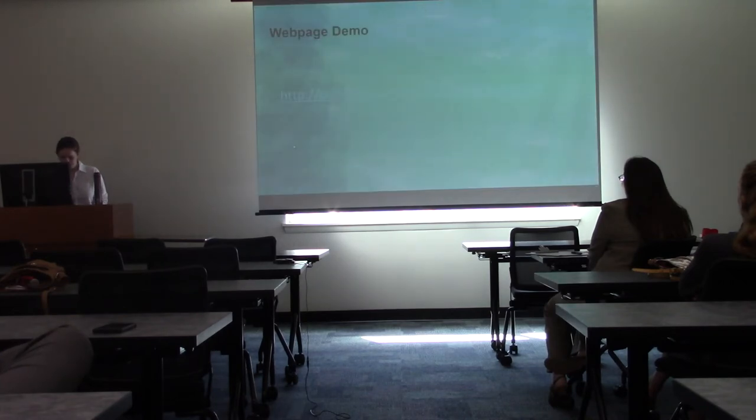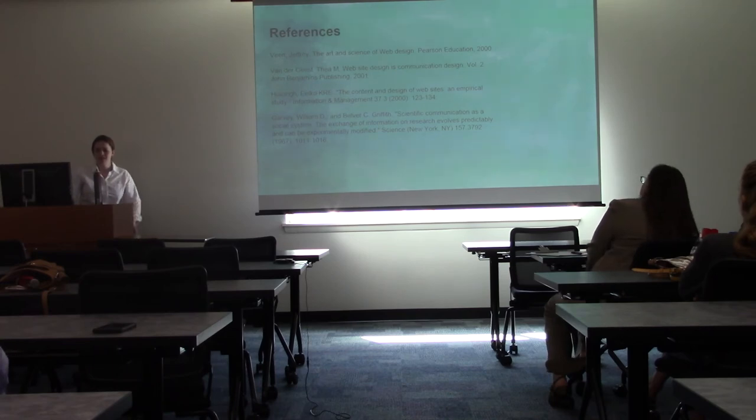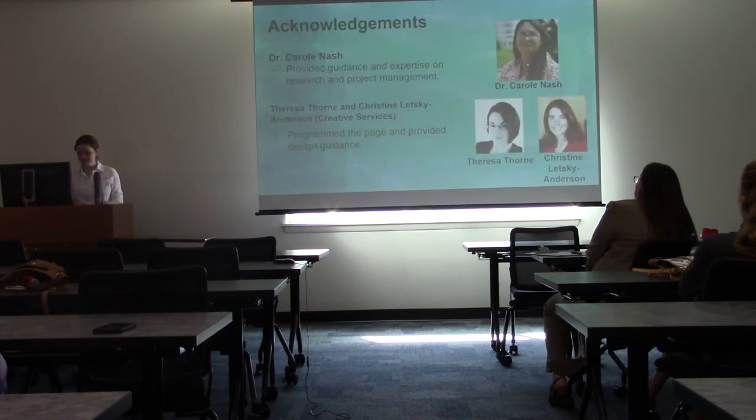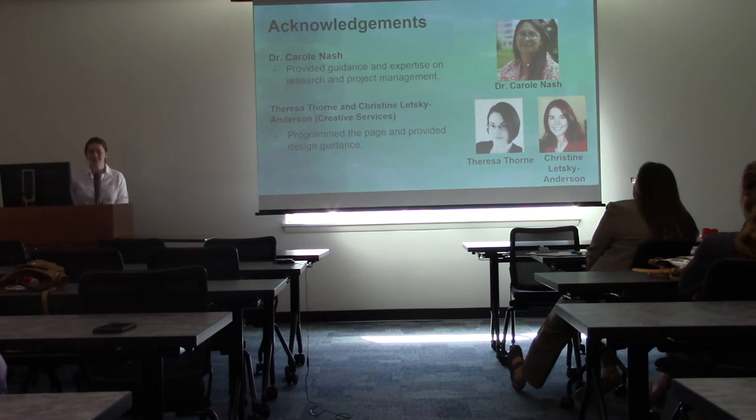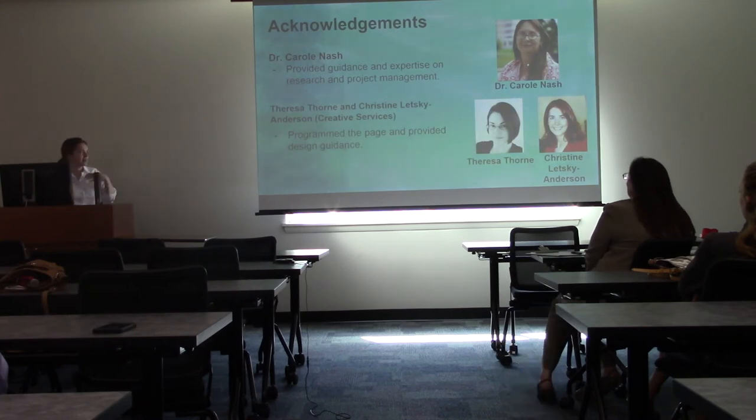Here are some references, mostly based on the theory behind scientific communication and web design — separately and together. I'd like to first acknowledge my advisor Dr. Carol Nash for providing consistent guidance and expertise, and for giving me advice on managing the project in general — she made the time when I needed it. I'd like to thank Teresa Thorne and Christine Lutsky-Anderson, who were so helpful and excited about my project from when I first came to them last summer all the way through today, helping program the page and providing design guidance.